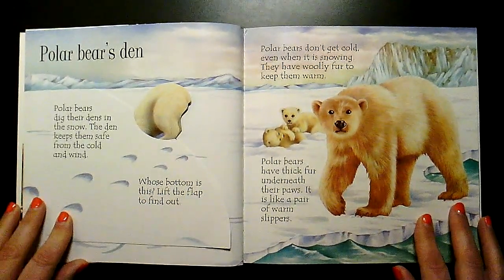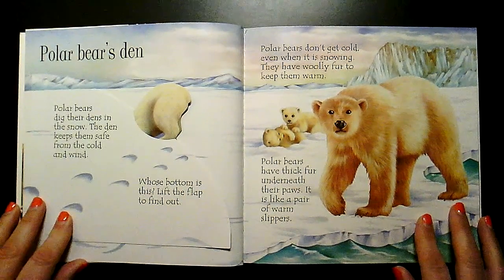Polar bears dig their dens in the snow. The den keeps them safe from the cold and wind.